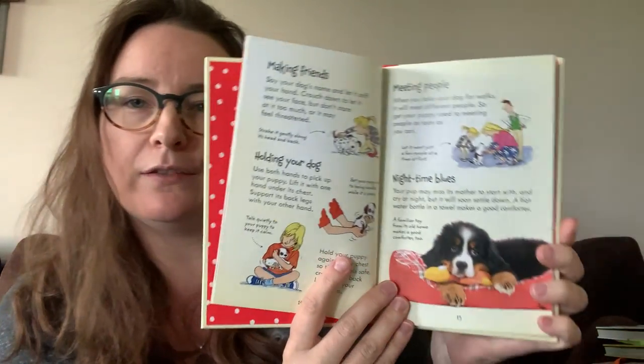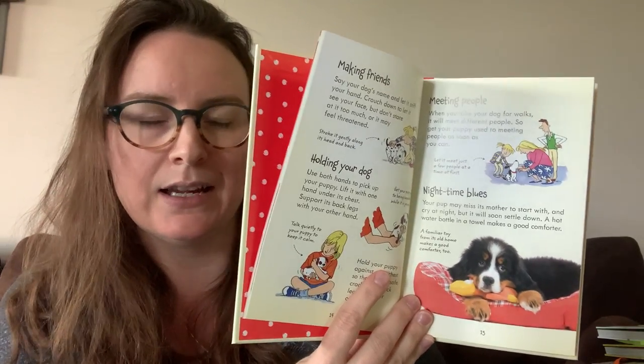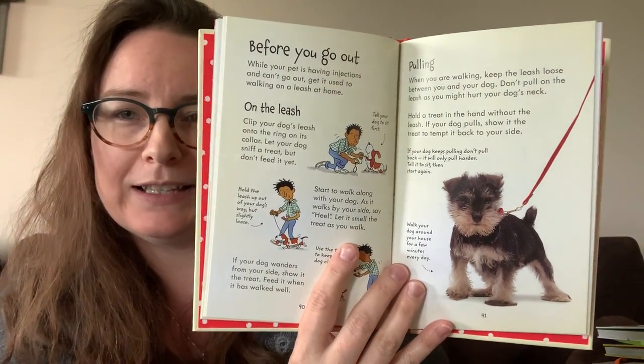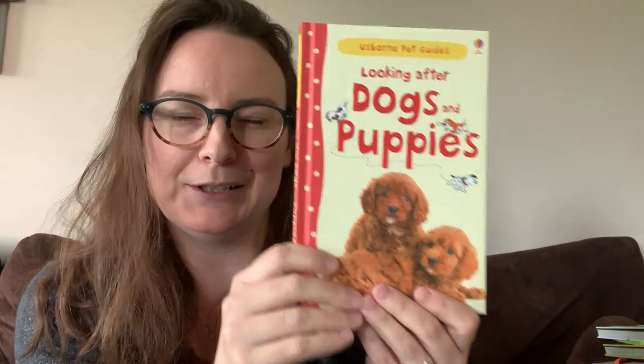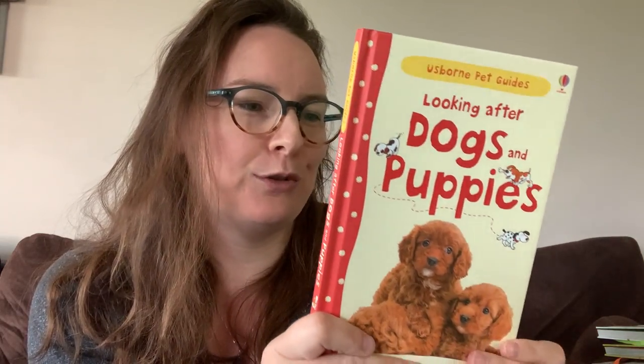Once they're old enough to be reading this sort of stuff, it's really great for them to maybe take on more responsibilities if you already have a pet. So it's a really great thing to really introduce them to that and get them to understand the responsibilities they're going to take on now that they're old enough. I really like this series — I think it's super cute. You get a lot of nice photographs of the particular animal it's about as well. This is Dogs and Puppies — a beautiful little hardcover book, great for young first-time pet owners.